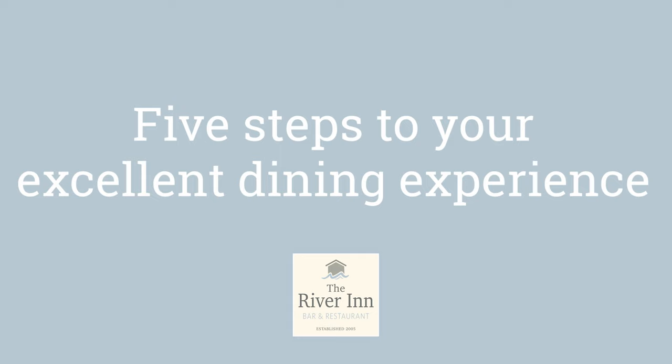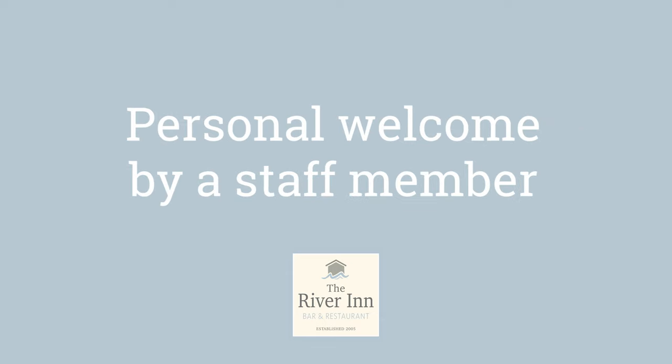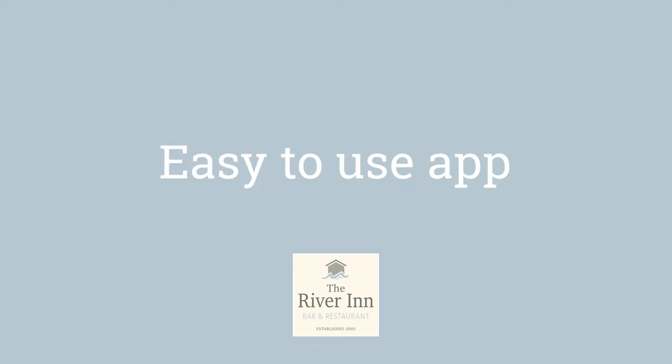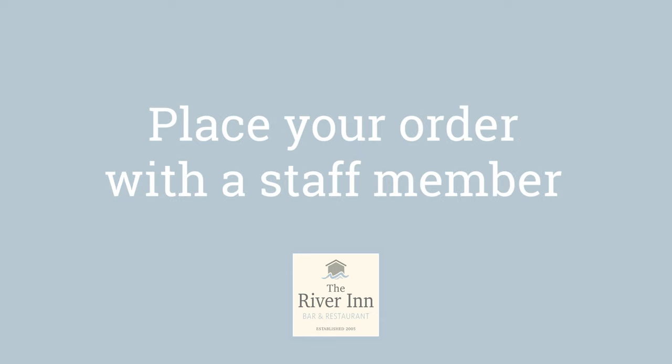Five steps to your excellent dining experience. A quick and easy thermal camera temperature check on arrival. A personal welcome by a staff member to assign your table and ask you if you wish to use the River Inn app. The app is very easy to use and includes an instructional video on the welcome page. Simply scan the QR code on your table with your phone and a demo video will guide you through the menu and placing your order. Alternatively you may just prefer to place your order with a staff member in person at your table.